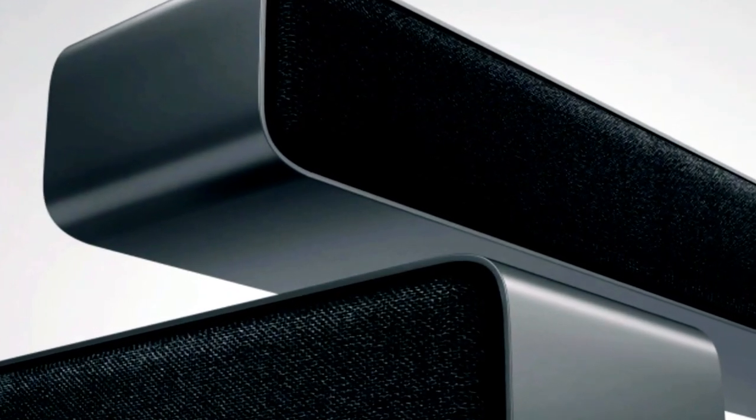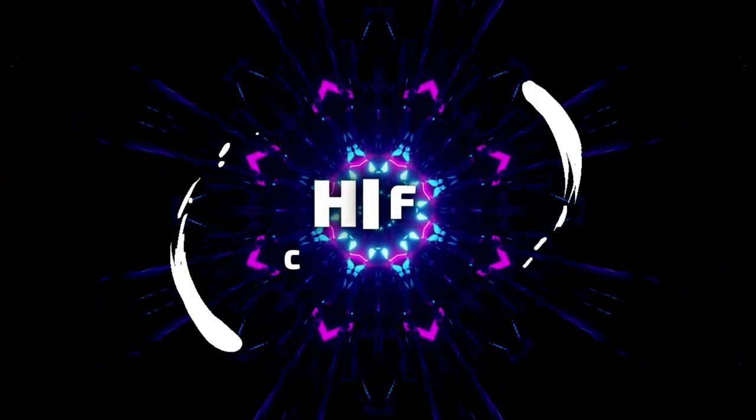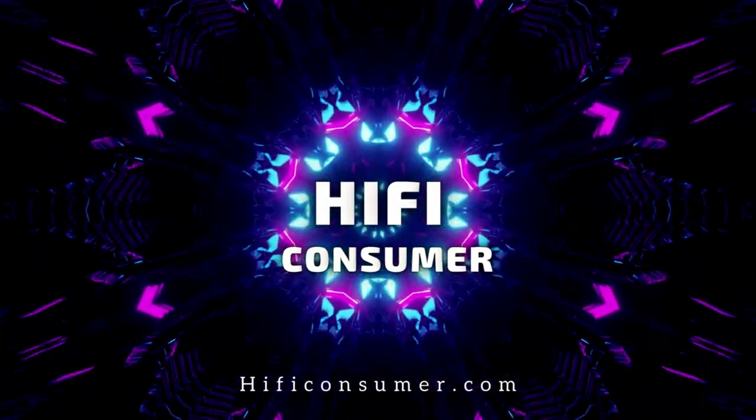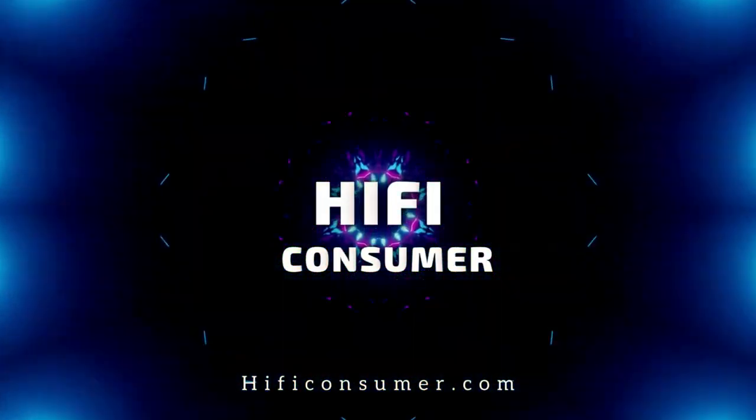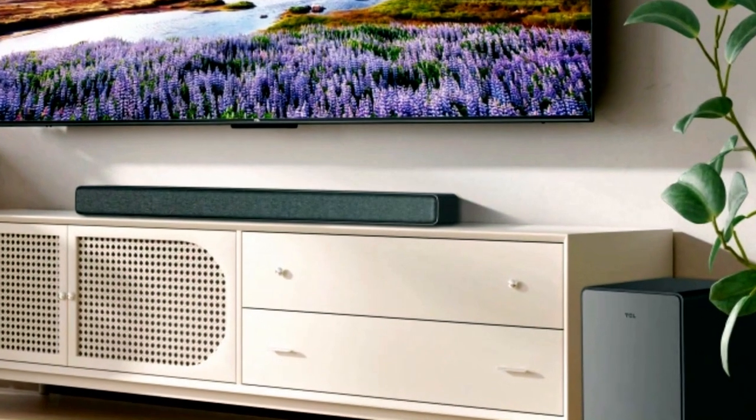TCL's 2023 soundbars are much budget-friendly, but are they missing essential features? Let's find out. TCL's 2023 soundbar collection has been unveiled. These soundbars boast features such as wireless subwoofers and, in certain cases, Dolby 5.1 surround sound. However, none of the speakers support Dolby Atmos.